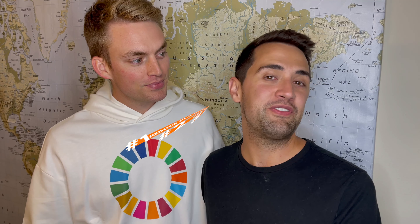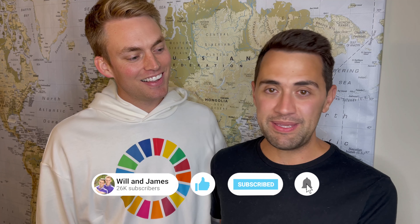Travel is important to us, but we don't want to leave a massive negative carbon footprint. These are a few of the steps you can take to reduce your carbon footprint when you travel. We are always looking for more tips on how to be sustainable in our travels, and we'd love to know what you're doing in your daily life to be eco-friendly. Leave a comment and let us know.